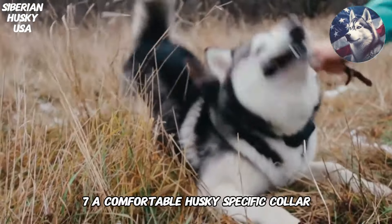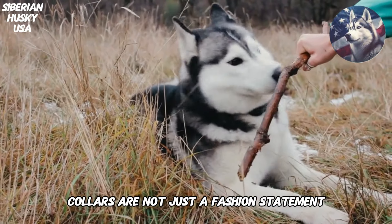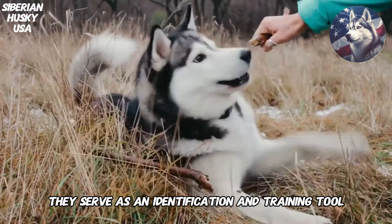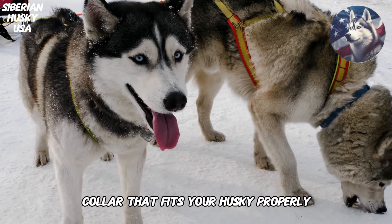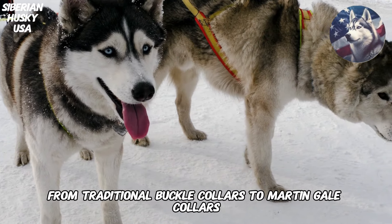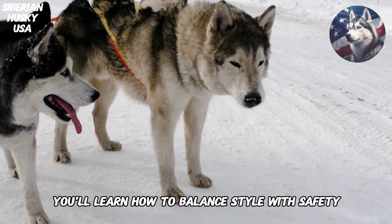7. Comfortable Husky Specific Collar. Collars are not just a fashion statement — they serve as an identification and training tool. We'll explore the importance of choosing a comfortable collar that fits your Husky properly. From traditional buckle collars to martingale collars for training, you'll learn how to balance style with safety.